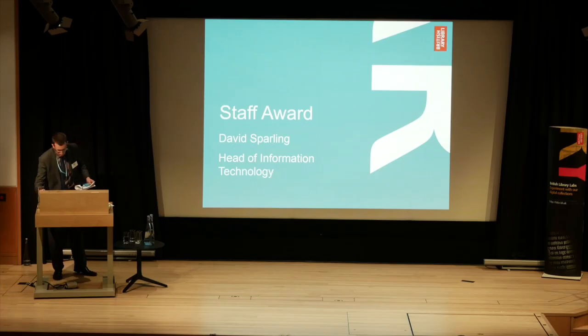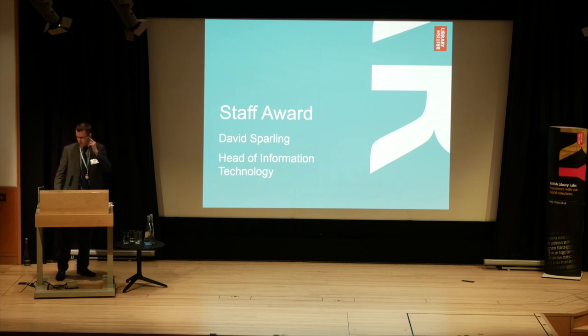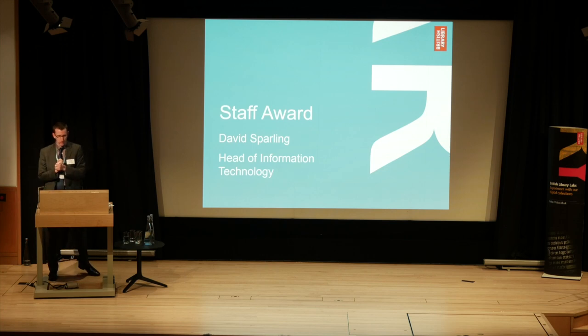Thank you very much. When a Head of IT comes into a room and gets a round of applause, he's generally in the wrong room! We have a fantastic Anglo-Saxons exhibition in the main library. My previous life, as Maendra said, was in financial services — the nice thing about that is mainly the Anglo-Saxon language I learned there, which I will try to avoid this afternoon.